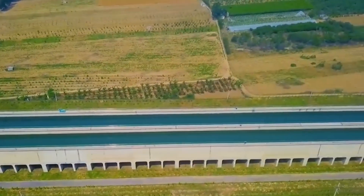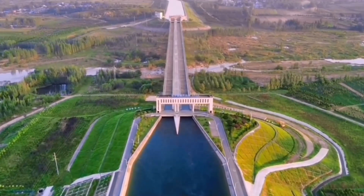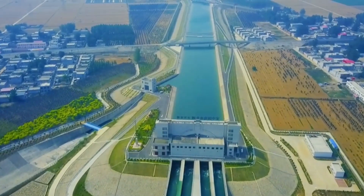The overall South to North Water Diversion Project is a monumental effort to address China's water scarcity issues, involving extensive planning, significant financial investment, and overcoming numerous engineering challenges.